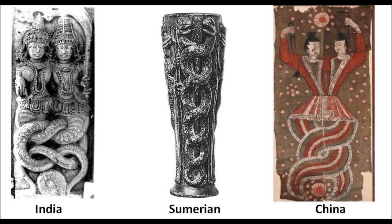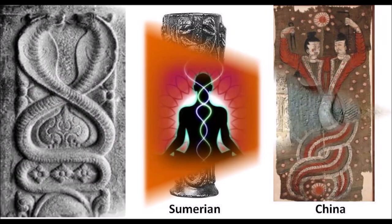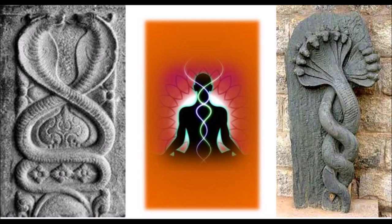Entwined serpents are an interesting subject with lots of things to read — you could write a book on these two slithering creatures alone. They appear as Naga and Nagini in Indian mythology, as Mushussu in Sumerian mythology, and as Fuxi and Nüwa in Chinese creation mythology. Today I'm going to share about the serpents with regards to health, both physically and spiritually. There is something very unique about this symbol, hidden in ancient knowledge as far back as four thousand years ago.